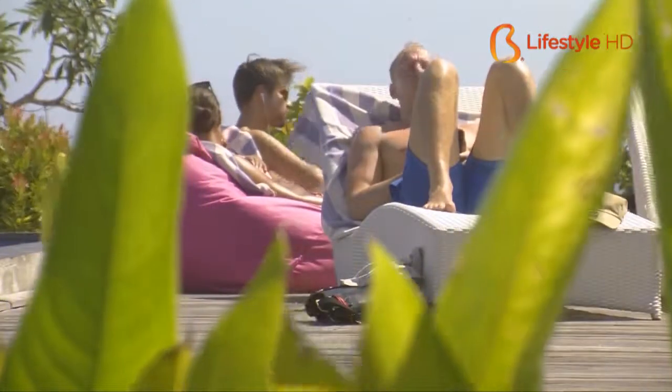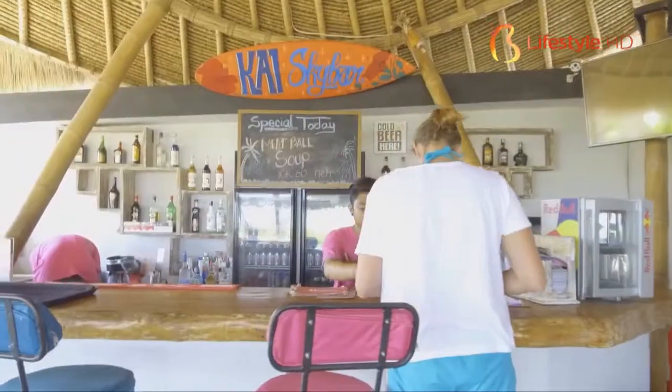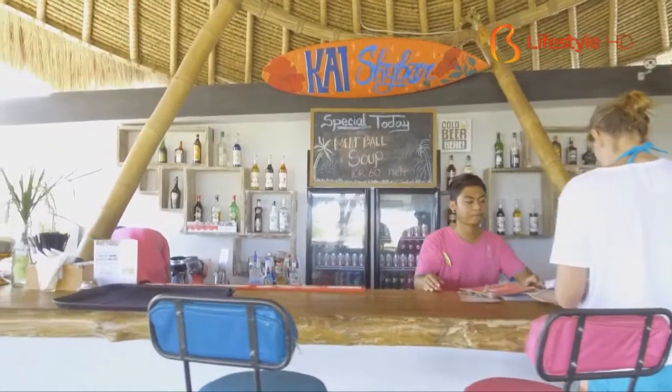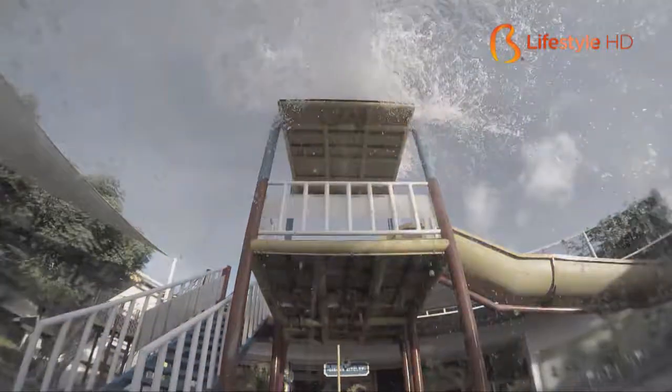Swimming and playing with water under the sunlight is one amazing activity that we can do while having vacation in Bali. Not only at some beaches or water park, you can also get it at where you stay in. Just catch it up on this week's episode of Bali AMPM.